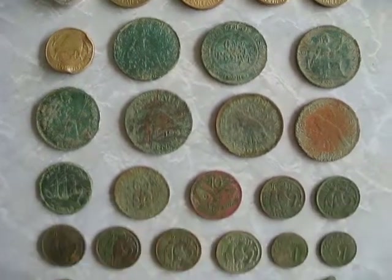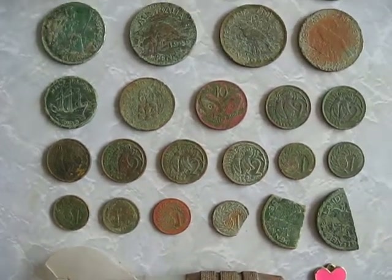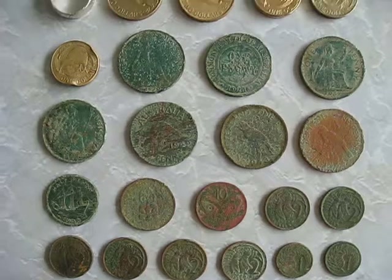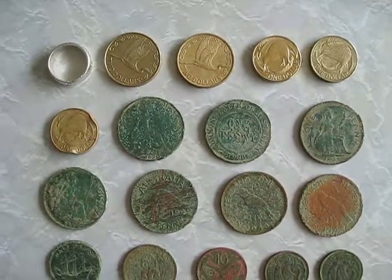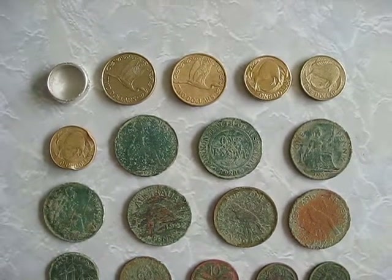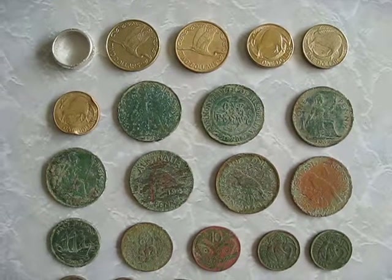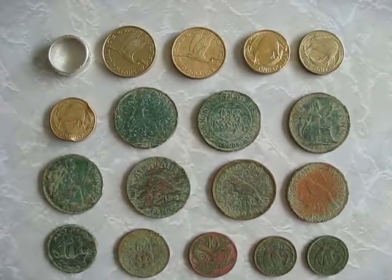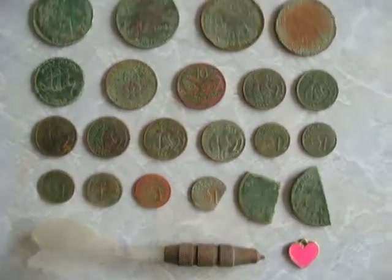Hi everyone. Here's a quick video of what I found when I went metal detecting on Saturday night. It was a much better hunt than the night before as I found a silver ring, $7 of spendable cash, and some pennies — but I'm getting ahead of myself.